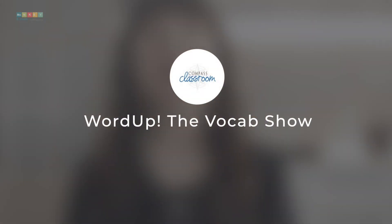Never had I thought I would see my 6th grader excited to learn vocabulary, but this is what happened to us with Word Up! The Vocab Show, a gem of a vocabulary program that would spice up your cumbersome vocabulary lessons.